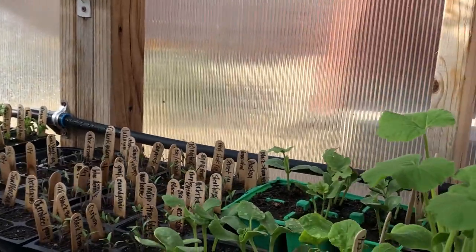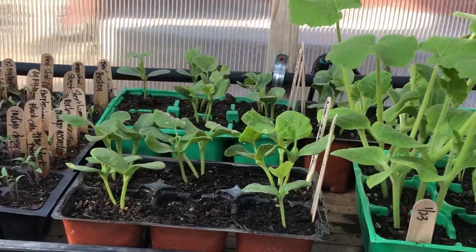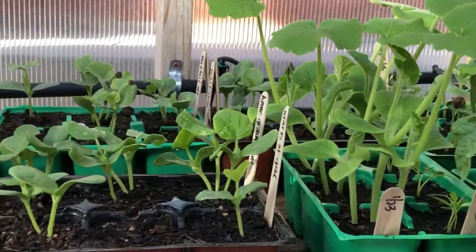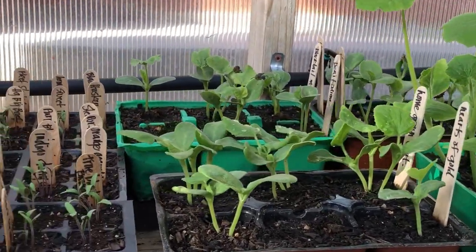They will get a liquid fertilizer feeding once a week and stay in the greenhouse where they're warm and cozy until they're ready to go in their permanent growing location.